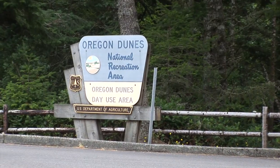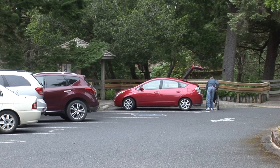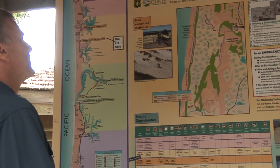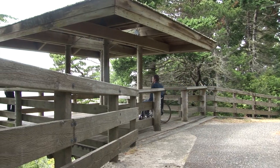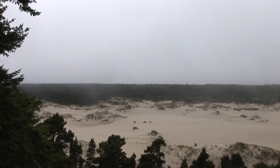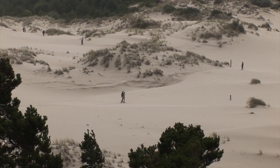Our first hidden gem is just off the byway — the Oregon Dunes Day Use Area. This is truly where the forest floor meets the ocean shore. The first thing you'll notice is an accessible viewing area next to the parking lot. From here you'll see how the dunes take shape and are forever changing due to wind and other forces.